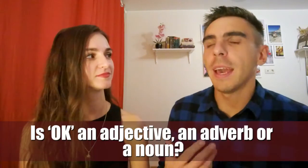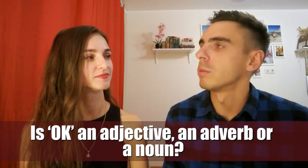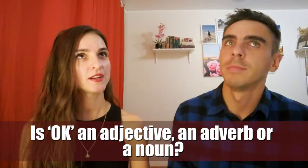Is OK an adjective, an adverb or a noun? I think it's an adjective and sometimes an adverb. Yeah, I don't know how to use it as a noun. Yeah, I don't know either, right?